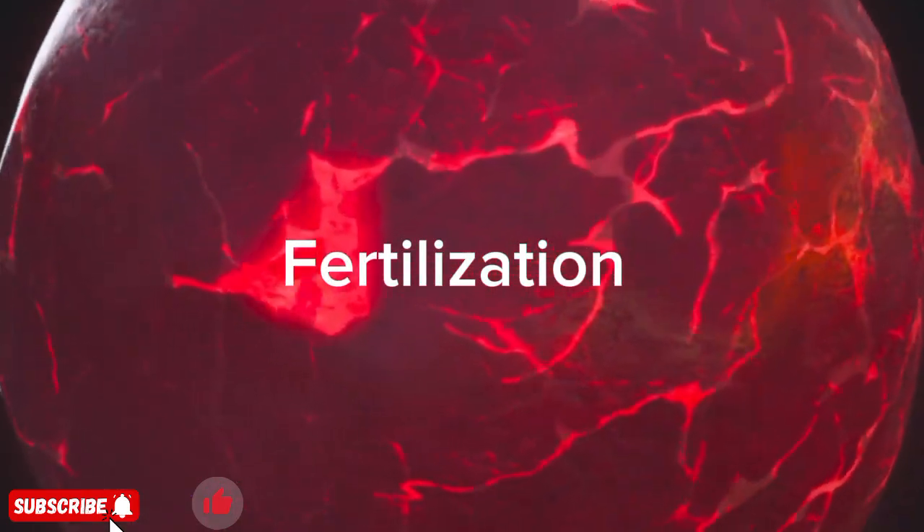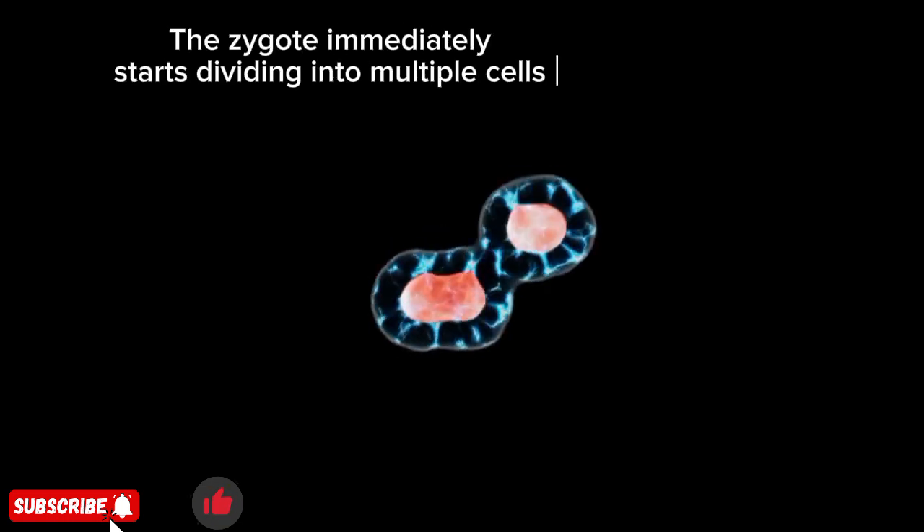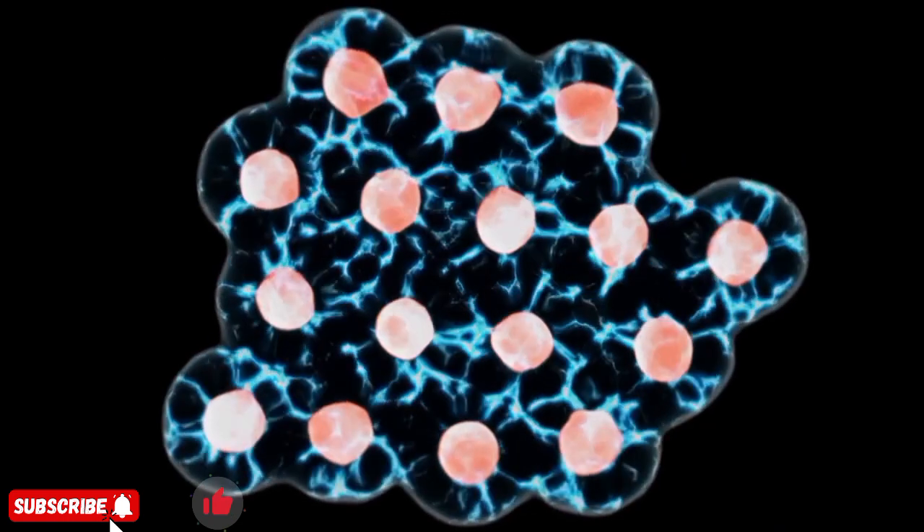When the sperm meets the egg, fertilization happens. The sperm's genetic material merges with the egg's, creating a single cell called a zygote — the first building block of life. The zygote immediately starts dividing into multiple cells while traveling through the fallopian tube.